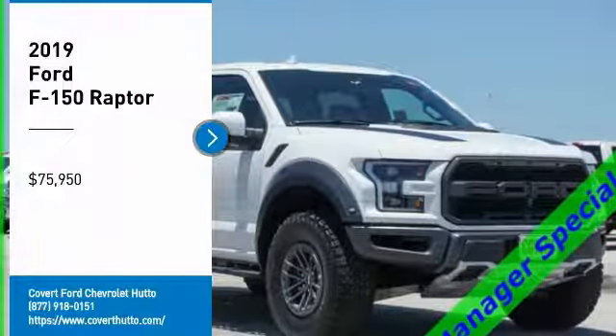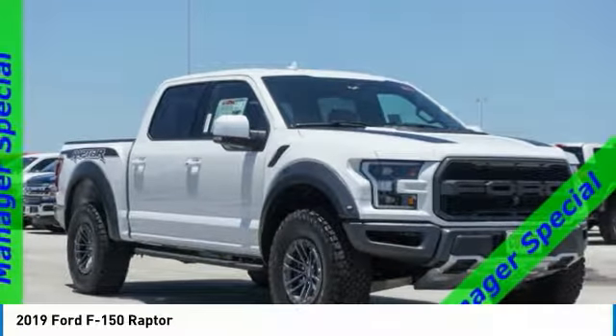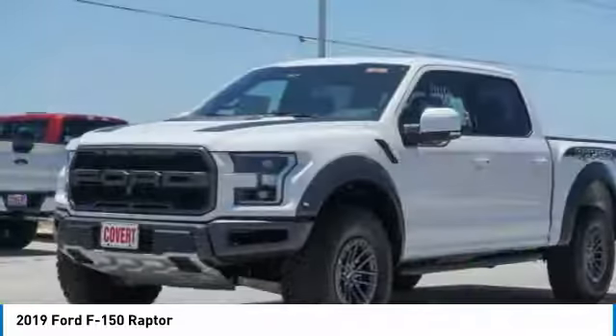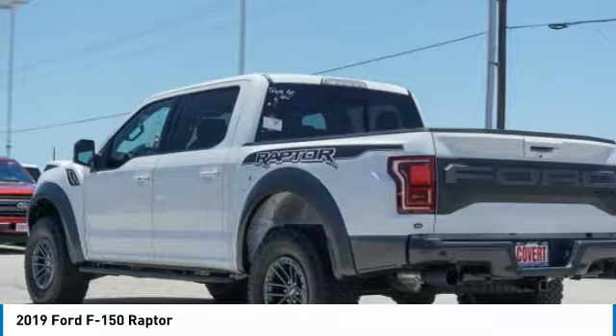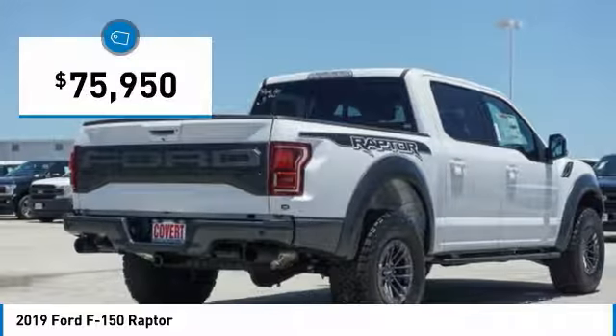Take a ride in the 2019 F-150. A Ford F-150 knows how to handle any situation. It's built to follow orders, no whining, and is priced below $80,000.